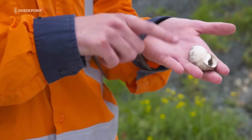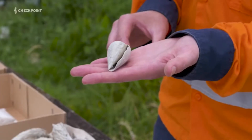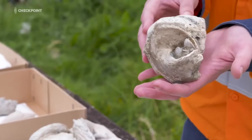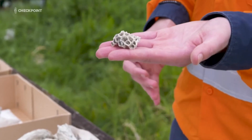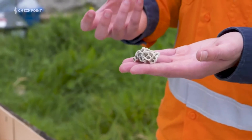It's given them an insight into life millions of years ago. This cone shell, this large marine snail and this coral once lived in waters much warmer than they are today.